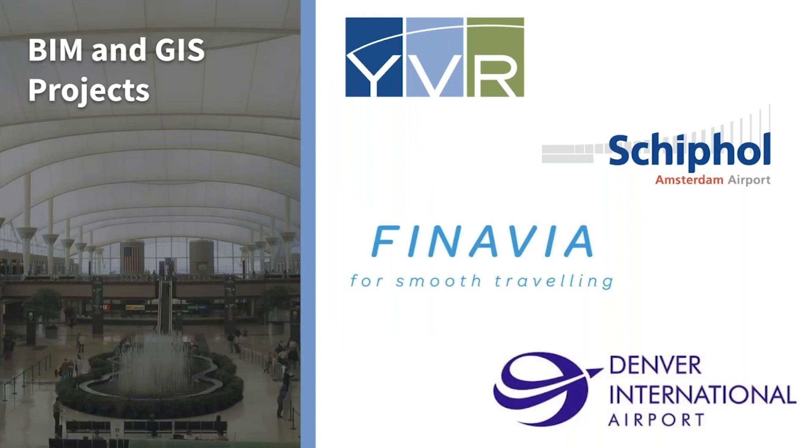What happens now is the person will be in the field, they collect the data, they send it in, and then they go home. Then a week or so later, they would say, 'Oh, that data you submitted was invalid.' That's very expensive for everybody. Here are some of the organizations we're working with on BIM and GIS projects. Clearly, if an organization has Revit files, that's where you want to start.